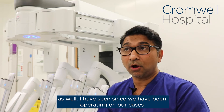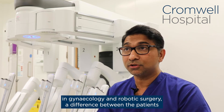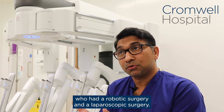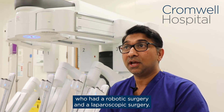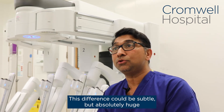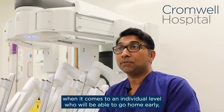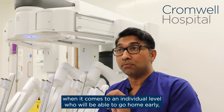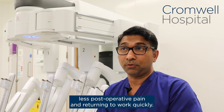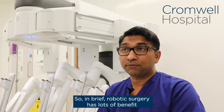Since we have been operating our cases in gynecology with robotic surgery, I have seen a difference between patients who had robotic surgery and those who had laparoscopic surgery. The difference could be subtle, but it's absolutely significant at an individual level — patients are able to go home early, experience less postoperative pain, and return to work quickly. In brief, robotic surgery has lots of benefits for gynecological operations.